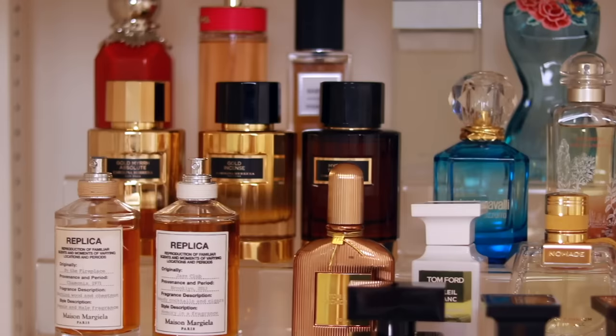I love niche perfumes and I talk about niche fragrances so much on this channel. However, there are some great designer scents and I wanted to share these with you today. I like to organize my fragrances based on occasion and use rather than by brand.